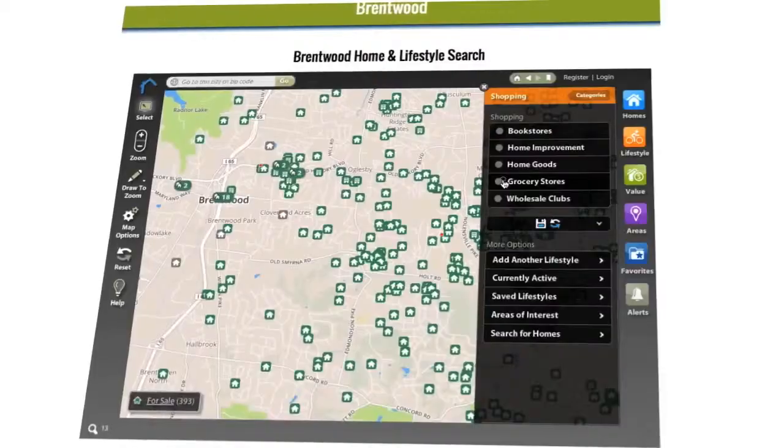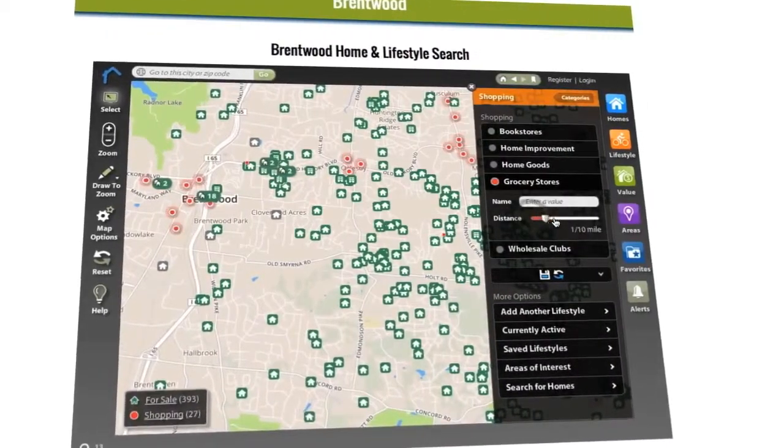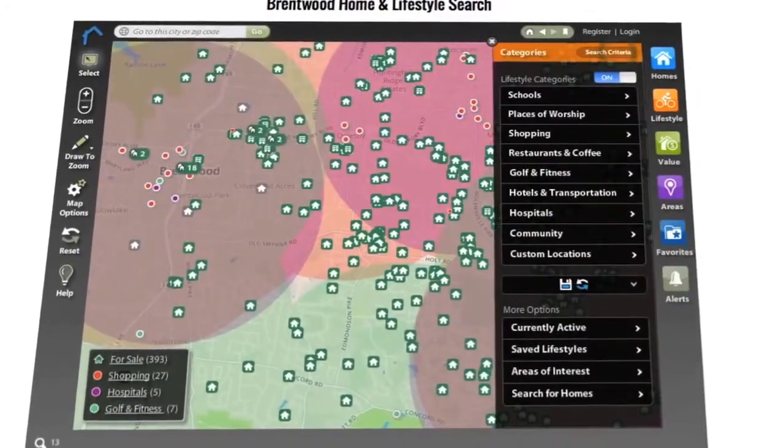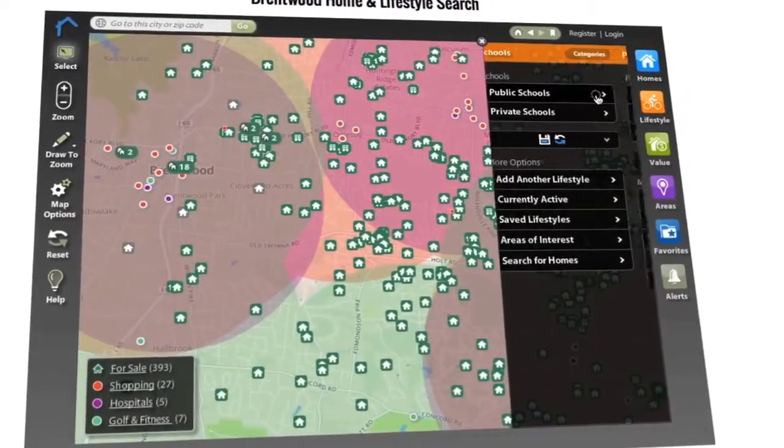But that's just where the fun starts, because at lifestylemls.com, we've taken it one step further and added lifestyle — your lifestyle. What if you only wanted to see homes within two miles of a grocery store, or a hospital, or a golf course, or school, or whatever matters most to you?